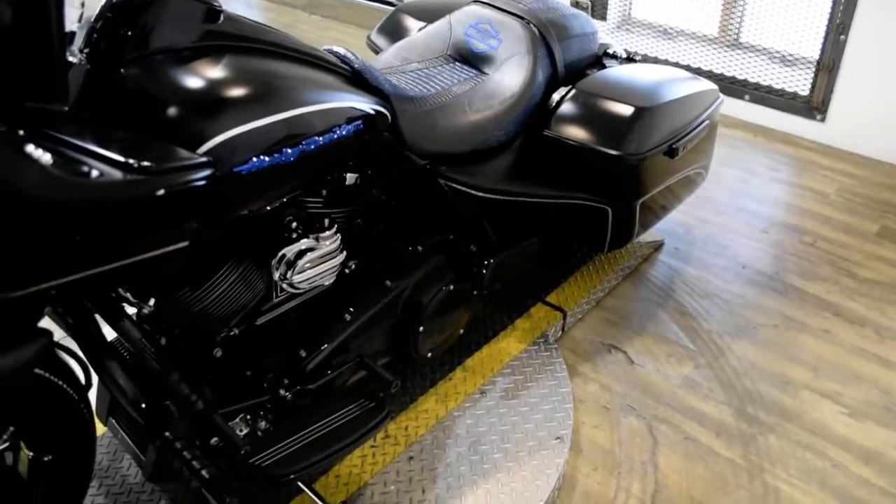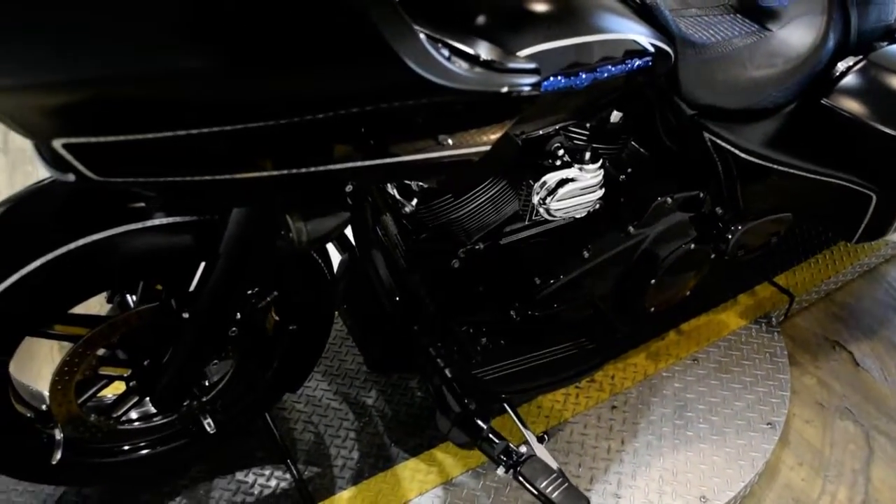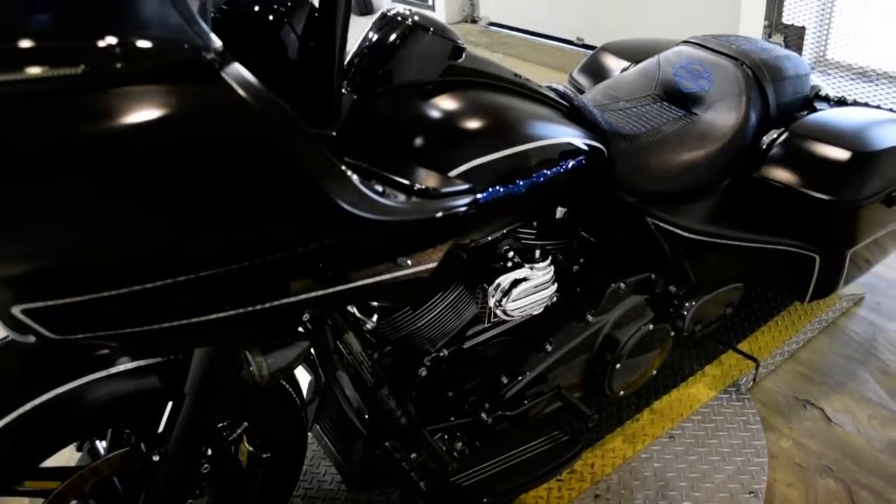This bike has been serviced and safety inspected and is ready for the road. It has 4,226 miles on it. The bike also has a lot of extras.